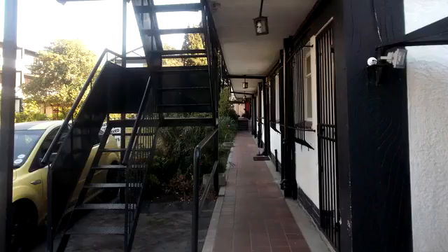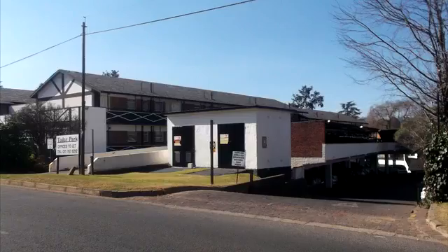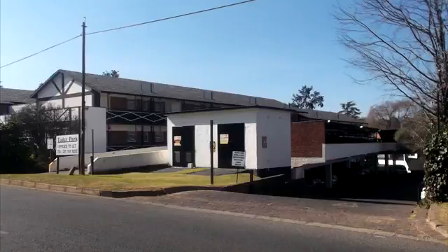Craighall Park itself is bordered by Hyde Park, Dunkeld, and Parkhurst. Orda Park sits between the busy arterial routes of Jan Smuts Avenue and William Nicol Drive. Its central location places it in close proximity to Randburg, Sandton, and Rosebank.